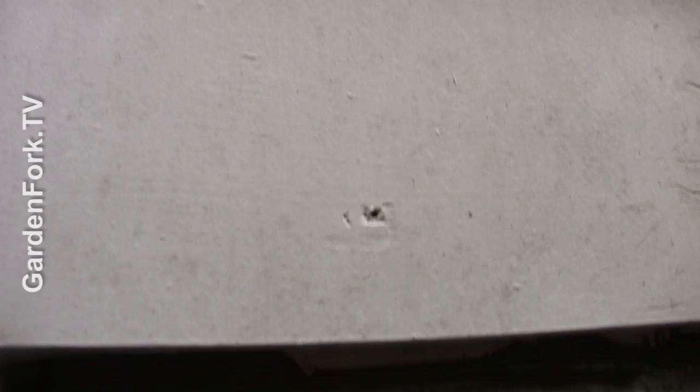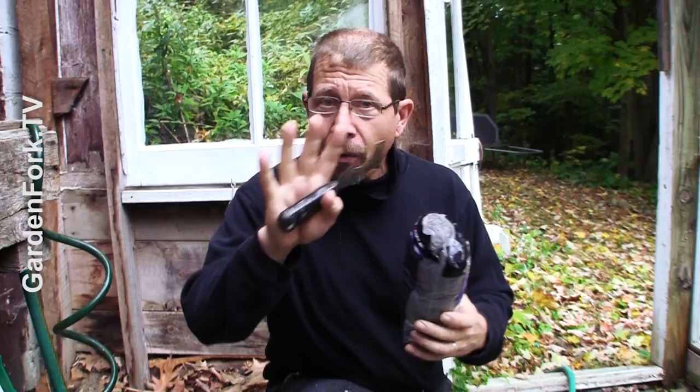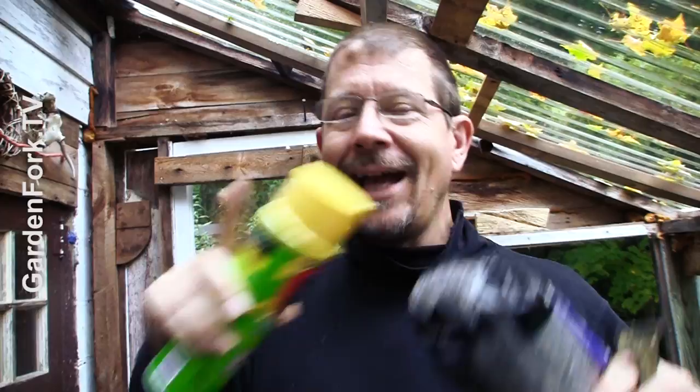If you want to prevent mice from coming into your house in the first place, you have to do what I call intrusion detection. Go along your house where the foundation meets the wood or brick part, and see if there are any holes. You can pack steel wool into those gaps, or use this — it's called Pest Block, a spray foam. I use these two together to keep mice out of the house in the first place.